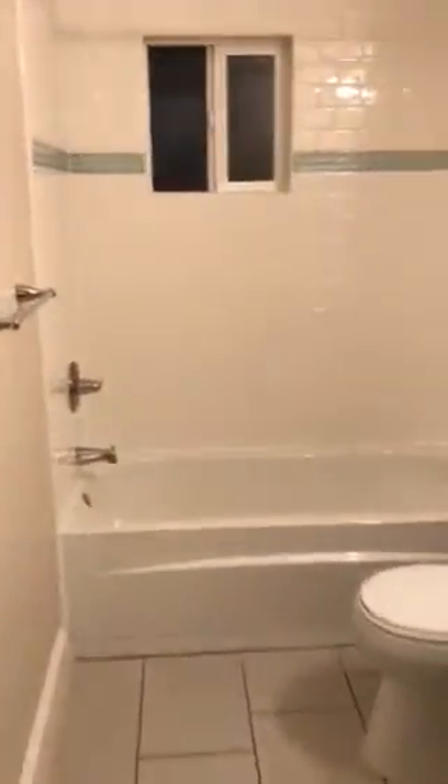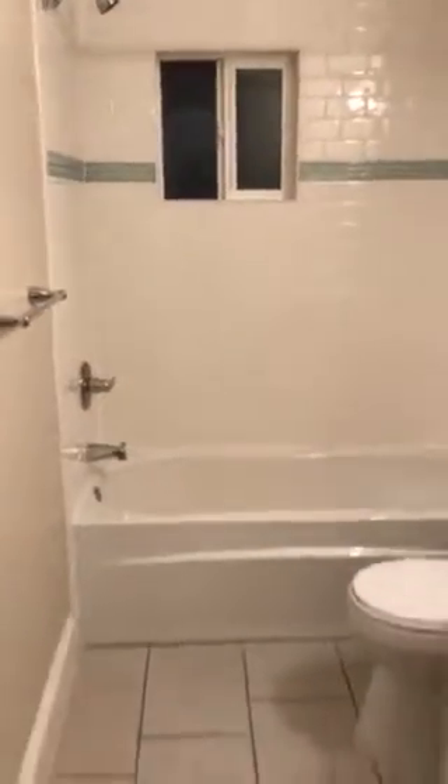And then through here is the totally remodeled bathroom. Nice tile, cute vanity. Can't wait to show you this place in person.